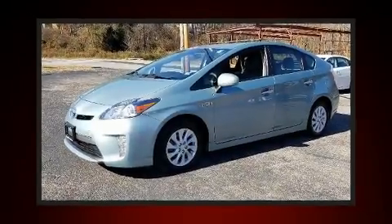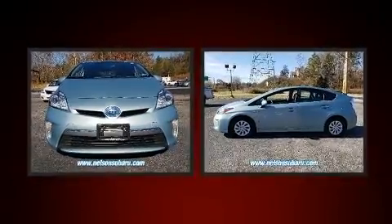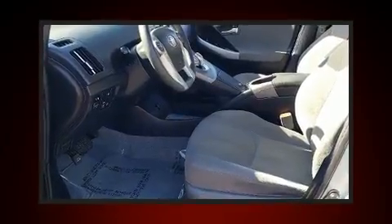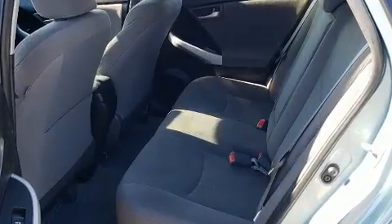Get excited about the 2014 Toyota Prius plug-in. Smooth gear shifts are achieved thanks to the 1.8-liter four-cylinder engine, and for added security, dynamic stability control supplements the drivetrain. This model accommodates five passengers comfortably.